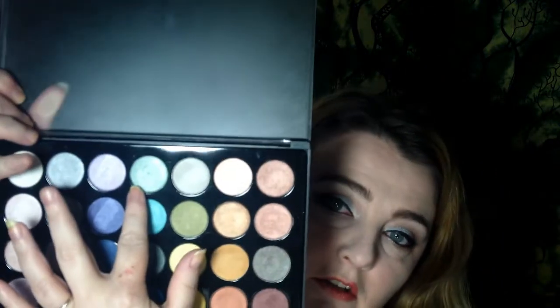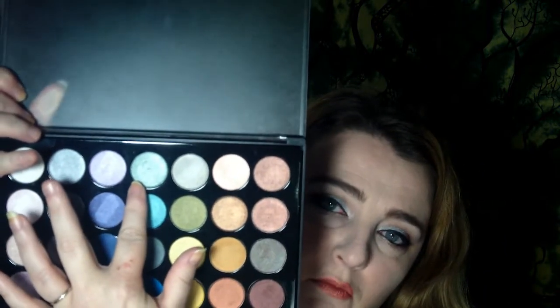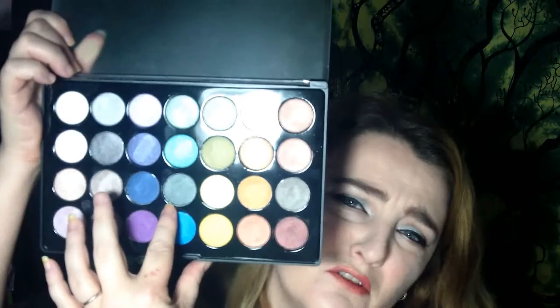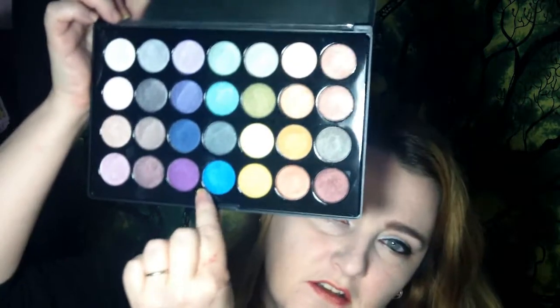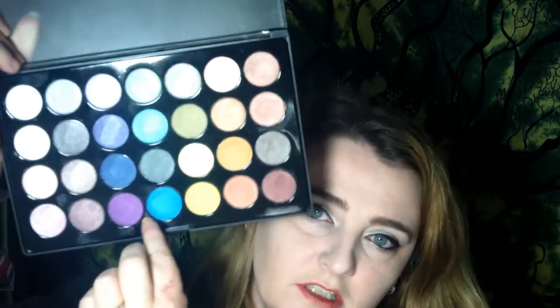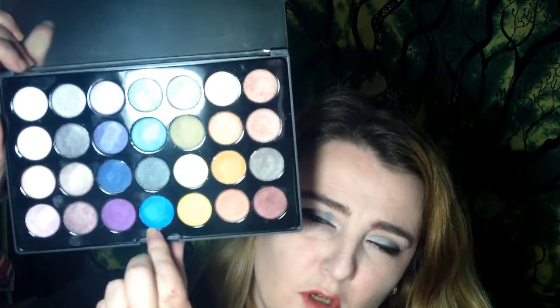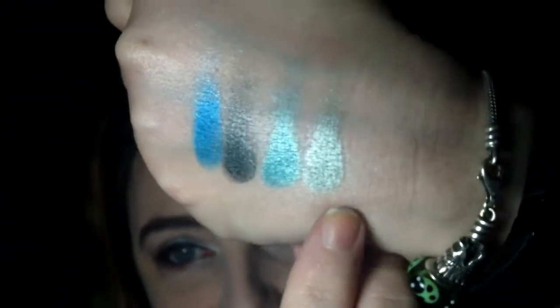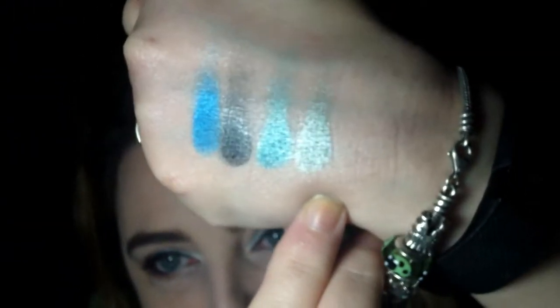Now we have greens and more blues. This one is a green with a light seafoam green, an aqua blue-green, a kind of olive gray, and a nice bright almost baby blue — a little bit deeper than baby blue. I do have just a touch of one of these shades on my eyes today as well.